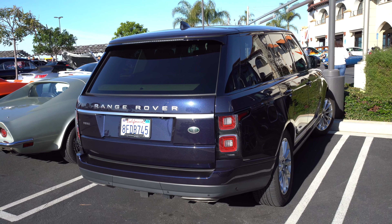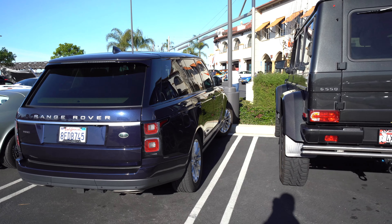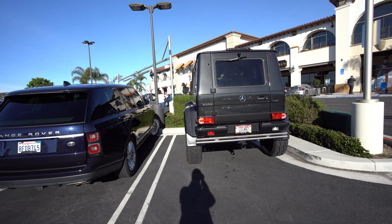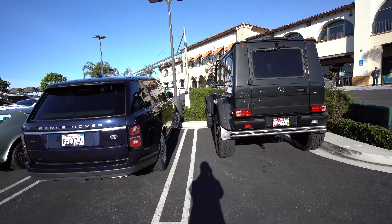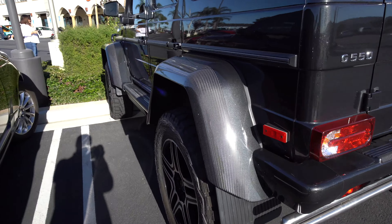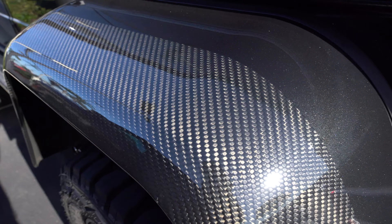Here's an interesting comparison between the Range Rover and the Mercedes-Benz G-Wagen — that's the crazy 4x4 Mercedes makes. It's so much taller. Check out the carbon fiber fenders.